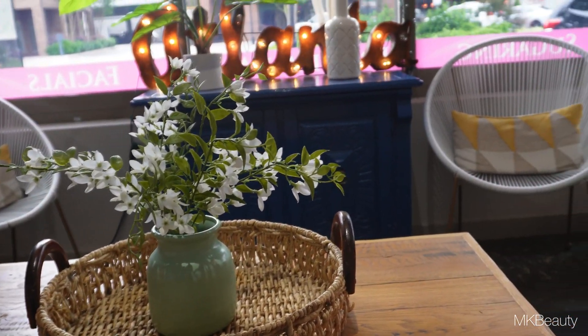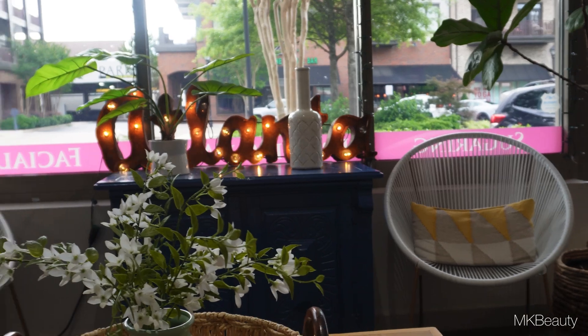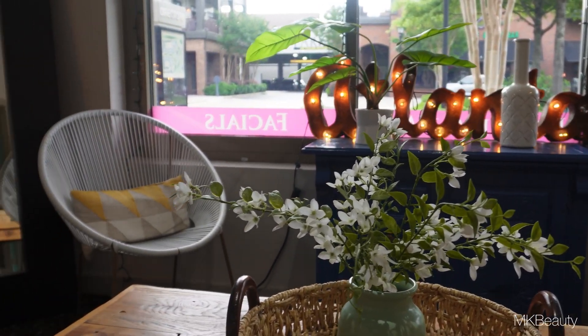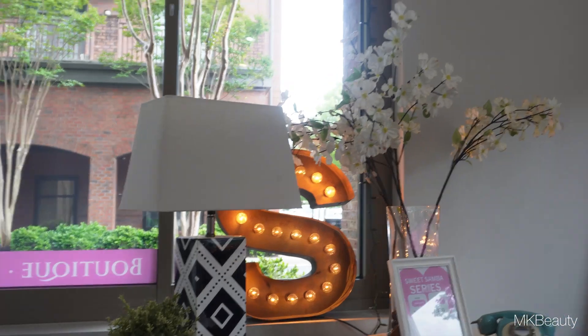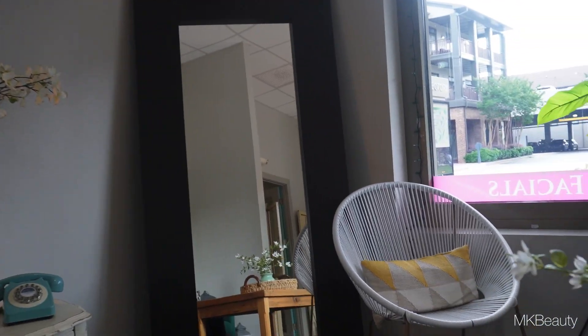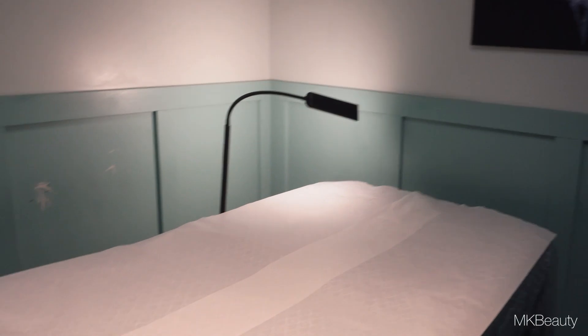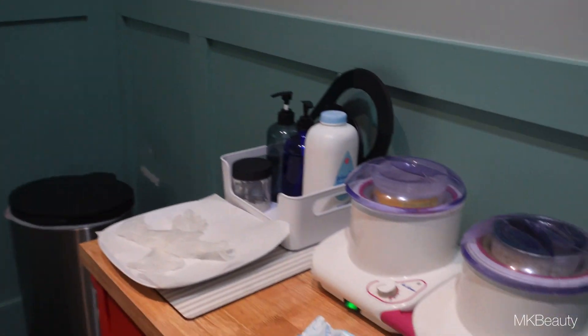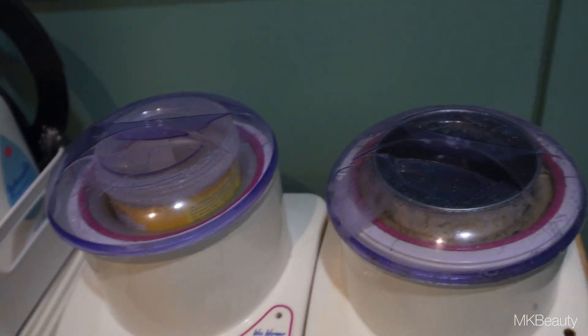Once I was done there, I had to zip on down to my sugaring appointment. I personally prefer Brazilian sugaring versus waxing — I have had waxing before, but in my personal opinion sugaring is less abrasive. I like the results and they last much longer. This is me prepping and getting ready for my sugaring — it had been long overdue, child, so I knew the pain was gonna be real.